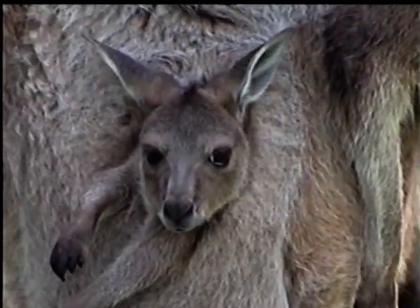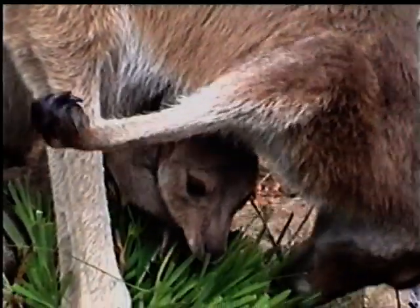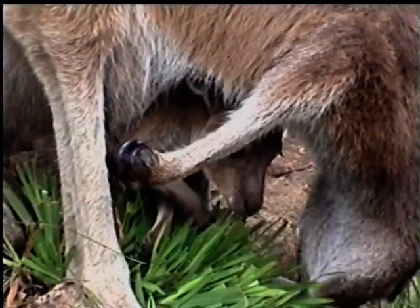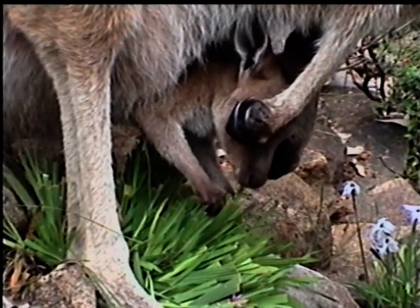That is about to change. It is now time for their final sense to be stimulated, and in the next phase of their education their sense of taste will help them learn what to eat.